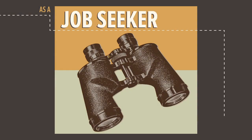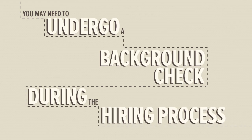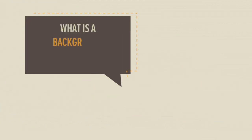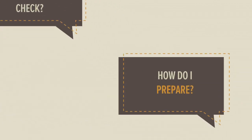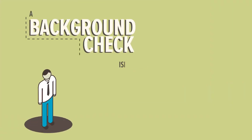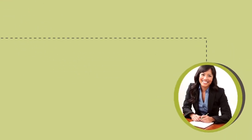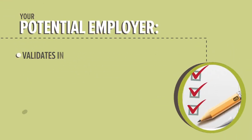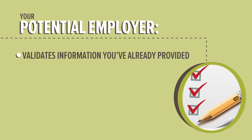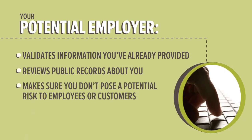As a job seeker, you may need to undergo a background check during the hiring process. This video will help you understand what a background check is and how to prepare. A background check isn't done to dig up dirt on you. Rather, it's a verification process. Your potential employer is validating information you've already provided and reviewing public records about you to ensure you're a good fit for the position and don't pose a potential risk to employees or customers.